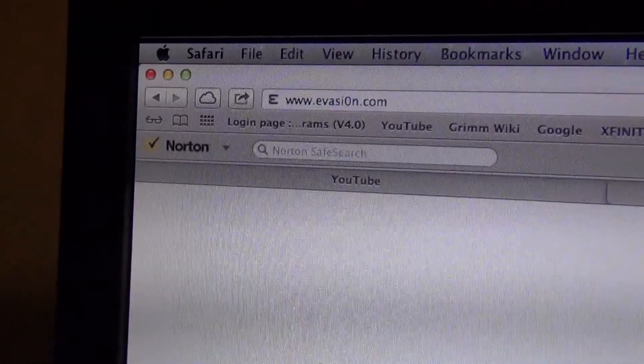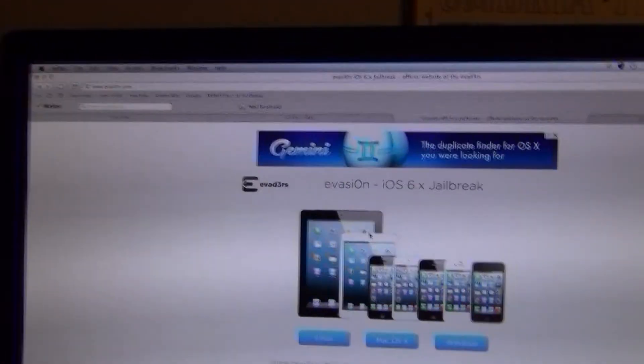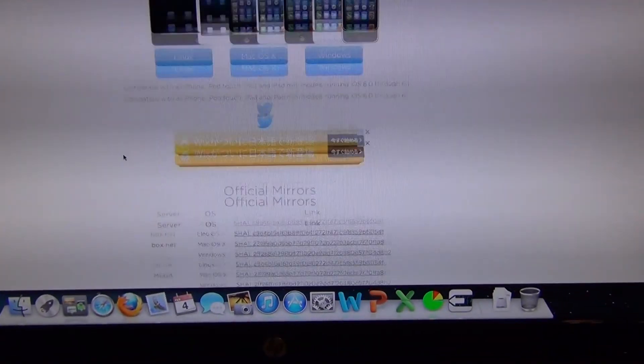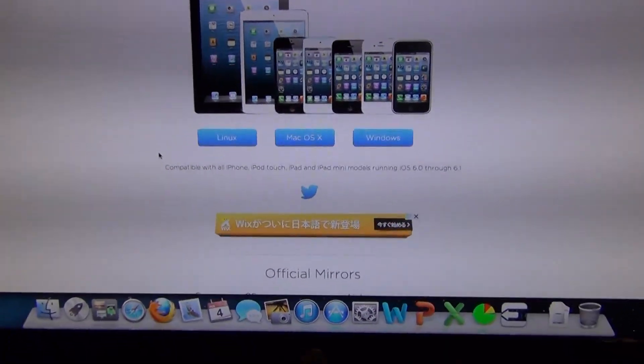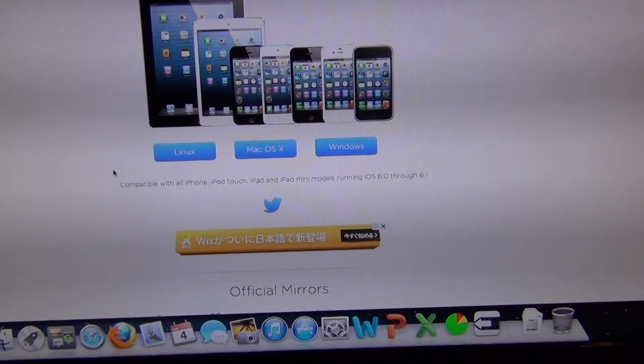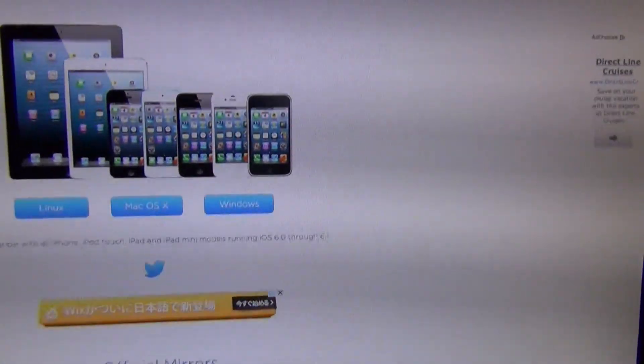To get to it, you just go to evasion.com. This is Kersia, the evaders team, that jailbroke iOS 6 on all iOS devices that are currently available — iPhone, iPod Touch, iPad, and iPad Mini — all the ones that can run iOS 6 natively.